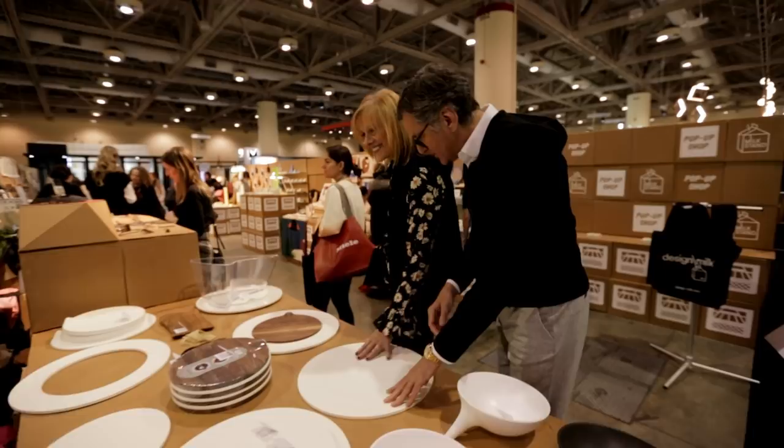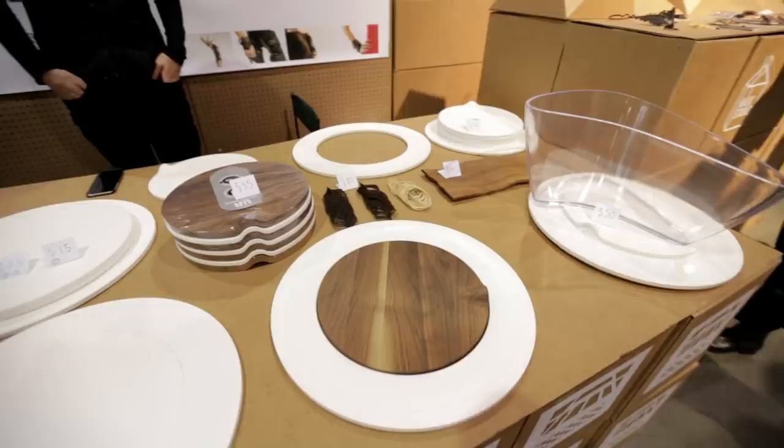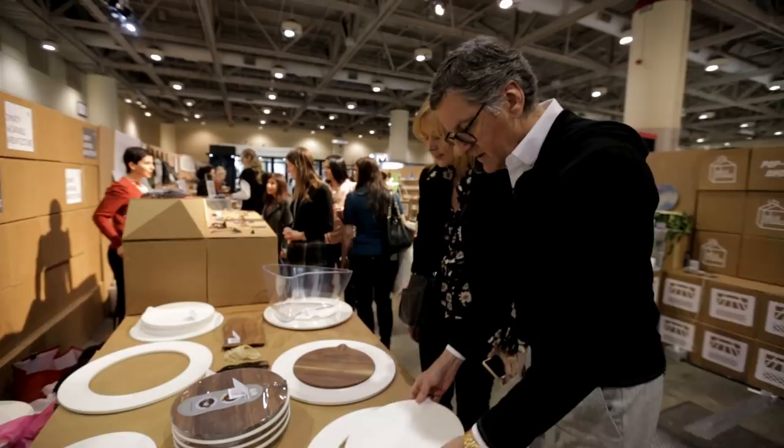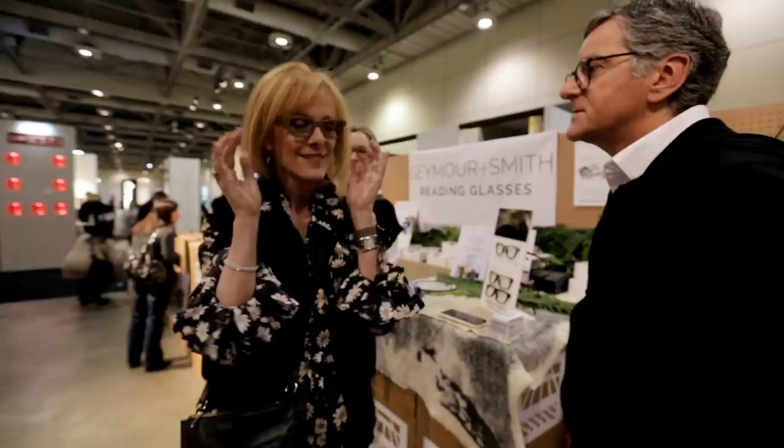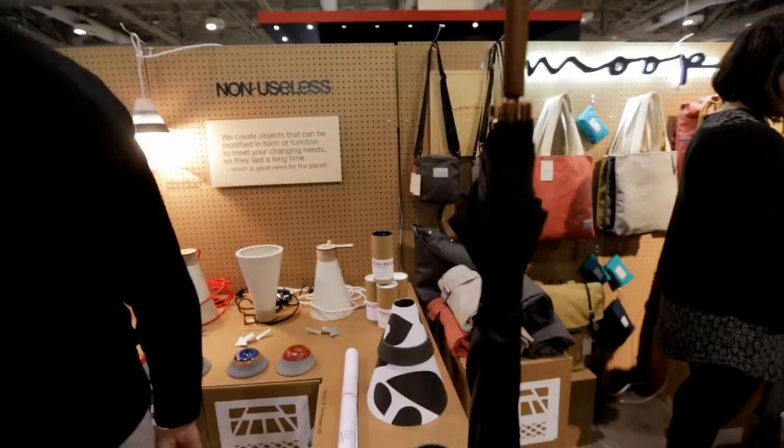It's a cutting board with multiple functions — so you can make it interchangeable. You could use either the white or the wood side. That's a good color on you — actually a very nice shape and color. Look at this — that's a good idea for the umbrella too. This is cute, that is a great idea.